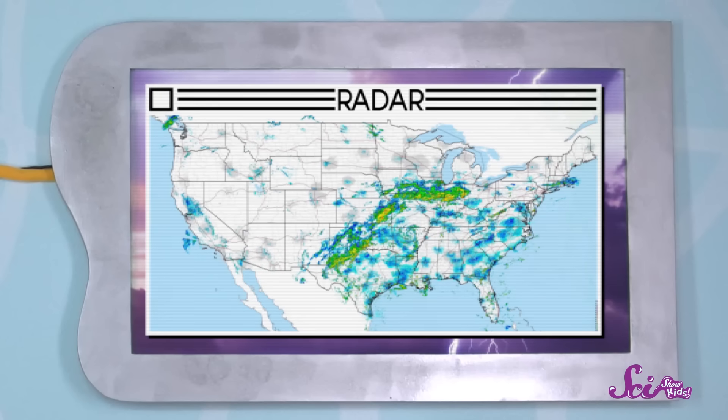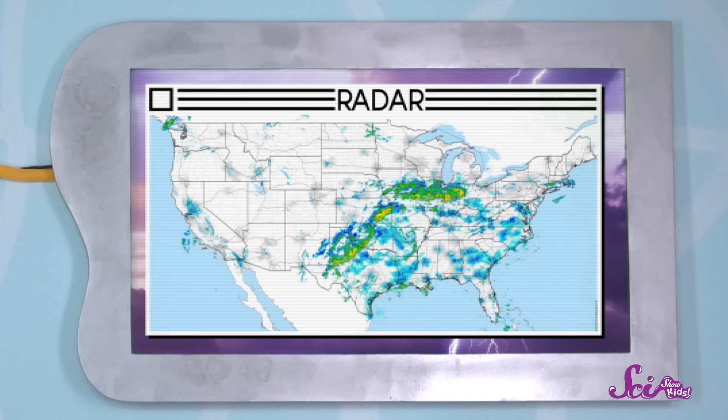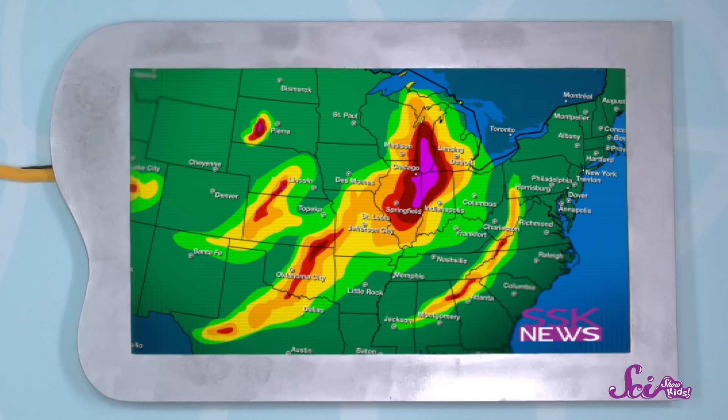Some of the clues come from something called radar, a type of tool that can show what's happening in the sky, even things that are far away and would be hard to see with just your eyes. If you've ever seen pictures or video during a weather report, they come from radar. To me, the picture looks like a bunch of colored blobs on top of a map, but meteorologists can look at the picture and tell lots of things about the weather.